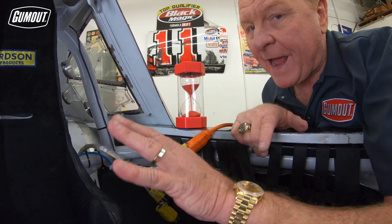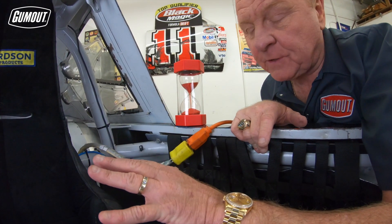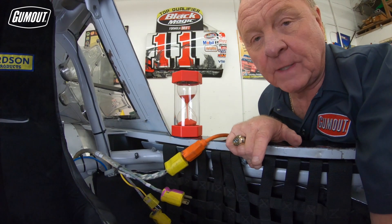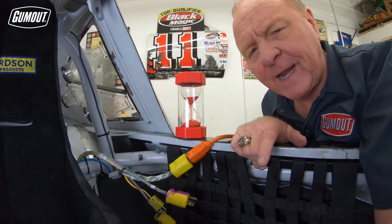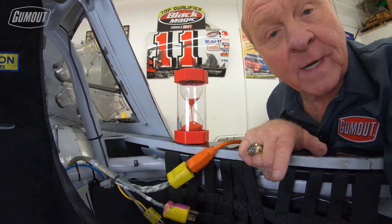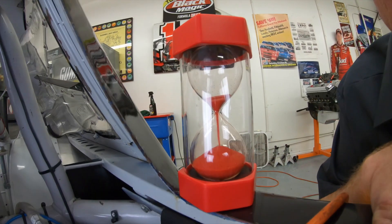Now you have to keep a crew member out there to kind of monitor these temperatures. The last thing you want to do is cook some of the grease or oil in these components. So now the next time a friend asks you what is that big box beside the race car on pit road, you know what it is and you learned about it in 60 seconds.